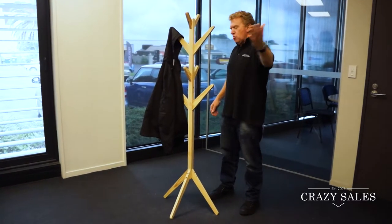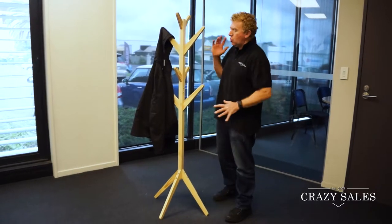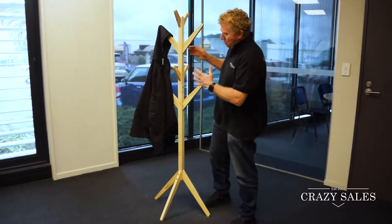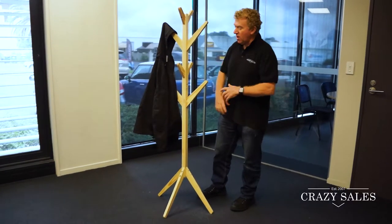Hey Jimmy at Crazy Sales, we've got this great coat or hat stand for you today made of solid wood. The great thing about this is it comes as a flat pack — you just put it together and the kids can paint it, they can put their little ownership to it by whatever color they want.